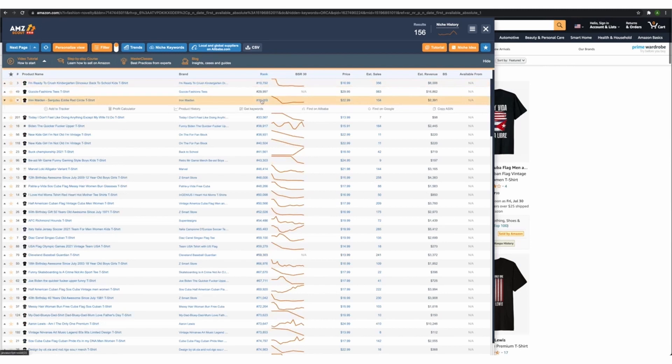BSR from low to high — fantastic. You can check the price, estimated sales — I don't care about any of that at this stage. I only care about BSR. As we hover over the design we can see the picture of the design, and at this stage all you've got to do is go through them one by one, open them in another tab, and investigate the niche from there.